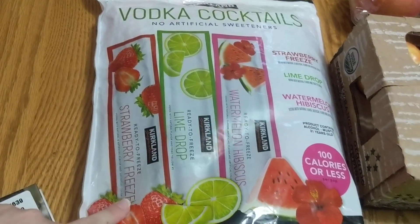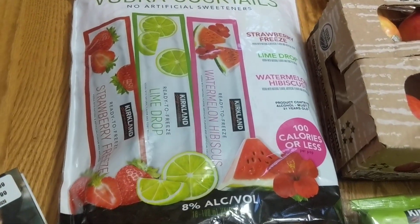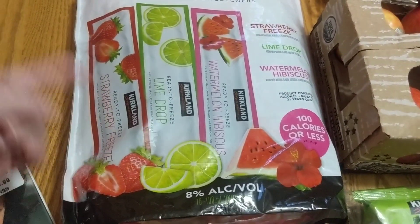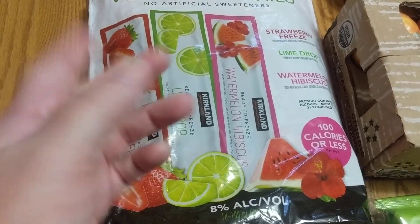They have the Strawberry Freeze, Lime Drop, and Watermelon Hibiscus, and they're 100 calories or less per mommy-style Freezy Pop, so that's pretty cool. I'll let you guys know how I like them — have any of you tried them, and do you like them?